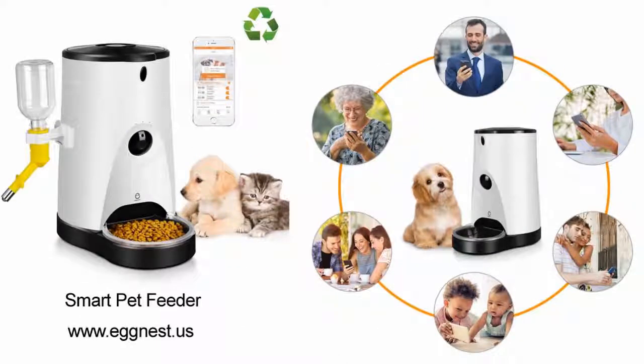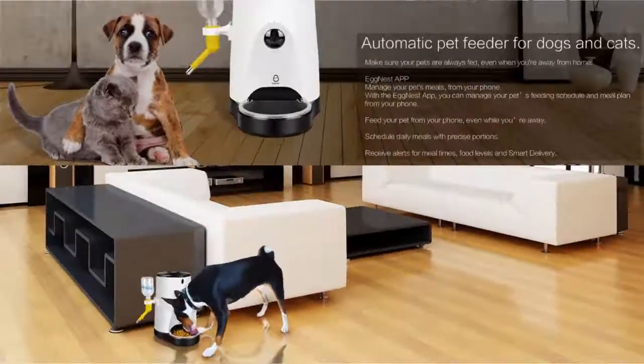EggNest Smart Feeder is ideal for pet owners who want to make sure their pets get fed on time, every time, even when they're not home. The EggNest Smart Feeder allows you to set up feeding schedules on the EggNest app. Once programmed, the feeder will automatically dispense the pre-selected portion size at the set time.